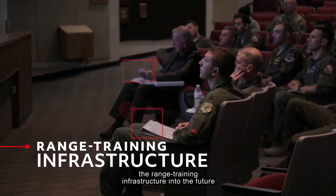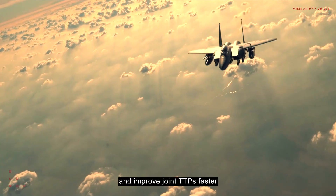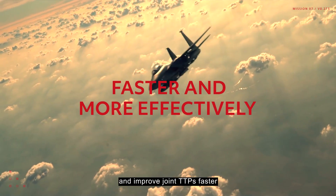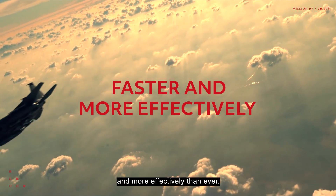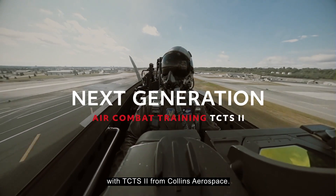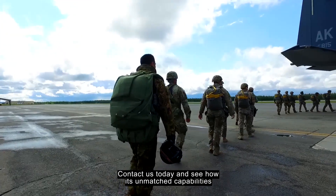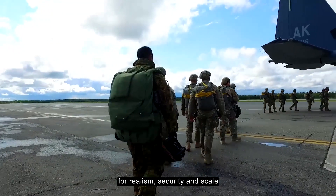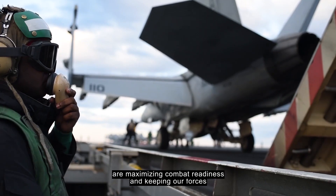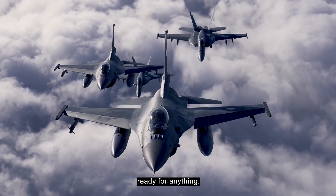It's all part of how we're taking the range training infrastructure into the future — with a mature solution that allows fleets to train and improve joint TTPs faster and more effectively than ever. The next generation of air combat training is here with TCTS 2 from Collins Aerospace. Contact us today and see how its unmatched capabilities for realism, security, and scale are maximizing combat readiness and keeping our forces ready for anything.